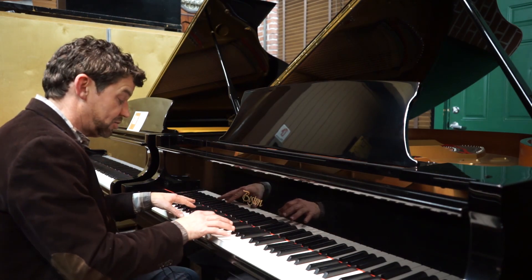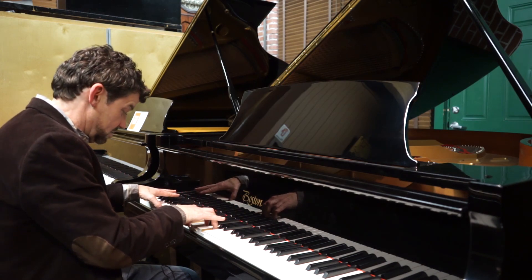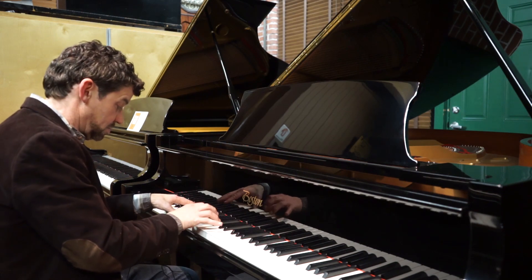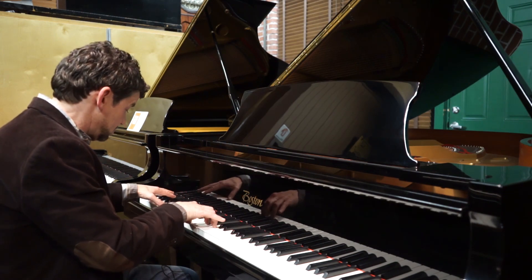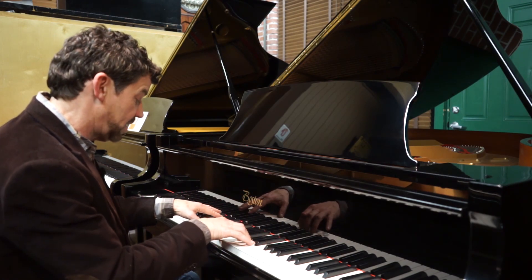It has a very strong bass and a nice warm mid-range.